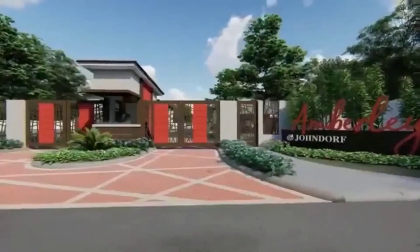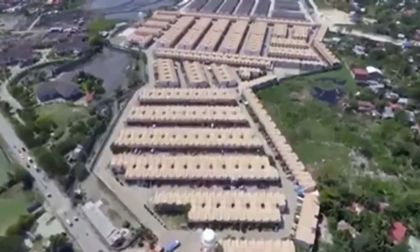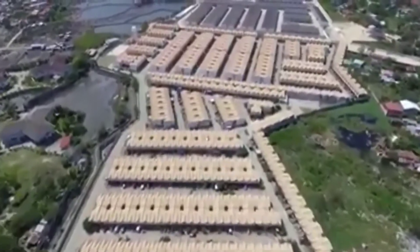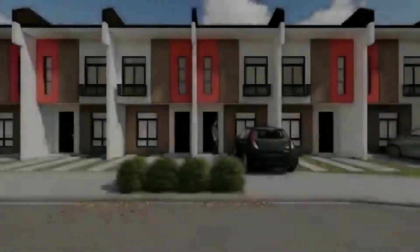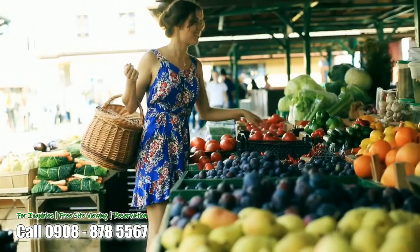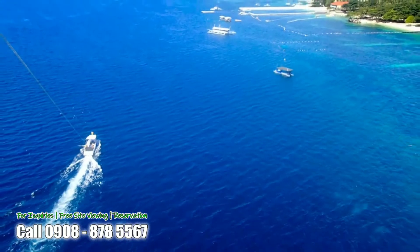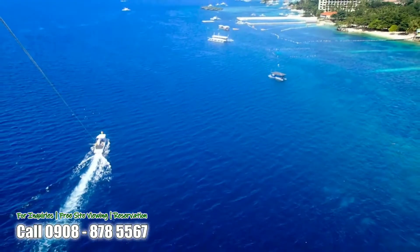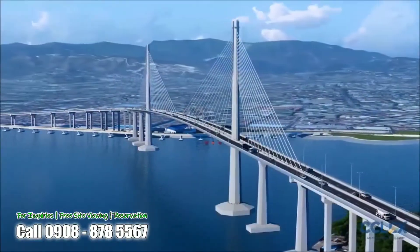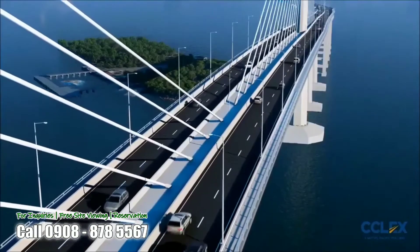Most affordable subdivision in Maktan area. Amberley subdivision located in a very accessible location in Kalawisan, Lapu-Lapu City, Cebu. Just minutes away from schools, churches, public market and malls. Few minutes away from first-class beach resorts. 15 minutes away from Maktan International Airport and about 15 minutes away from SRP and Cebu City through 3rd Bridge.